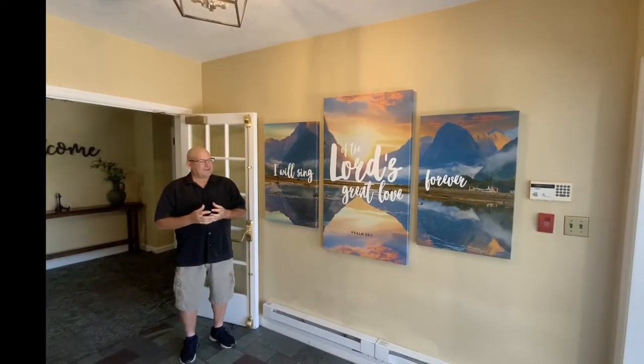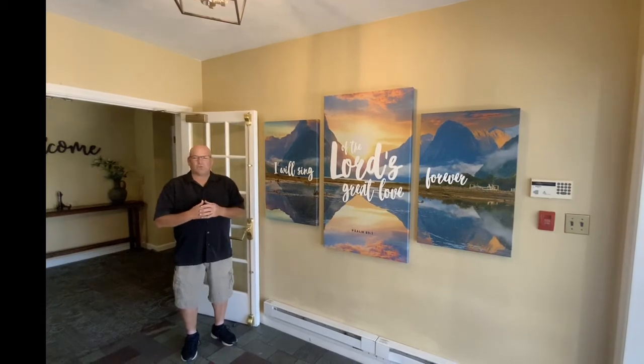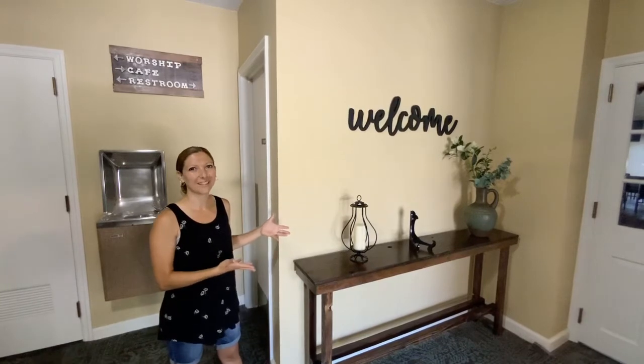This is our new main entrance. You'll notice the different posters on the wall, and it just has a more welcoming feeling. This is the Welcome Center, so when people come in, this is a warm, welcoming entrance.